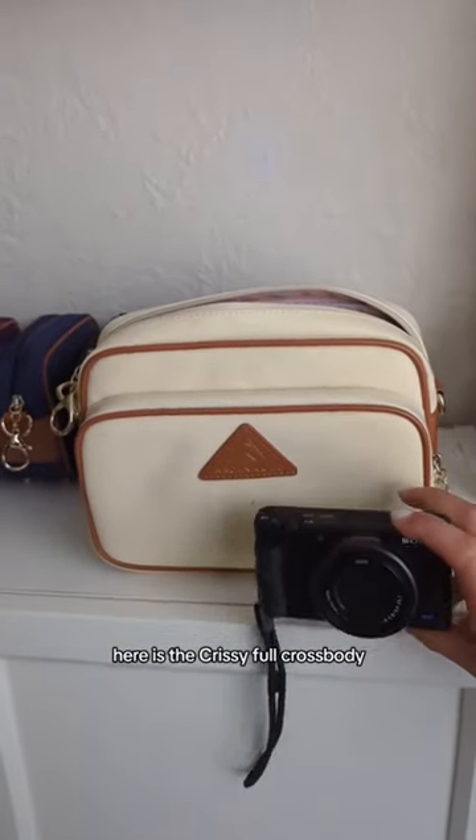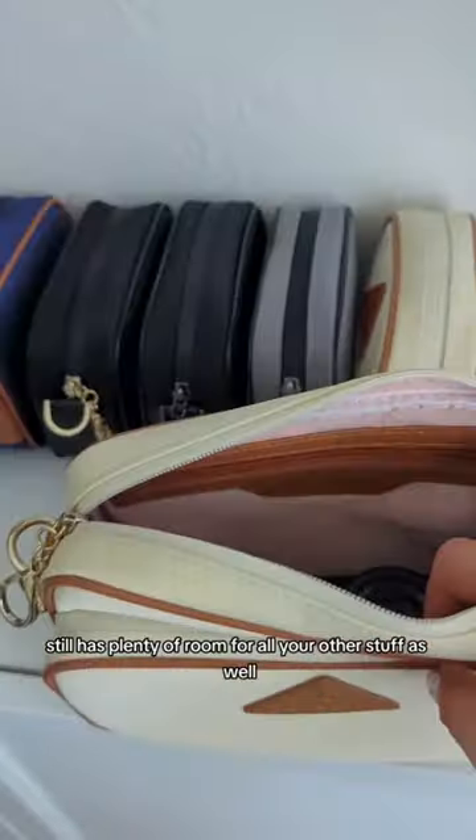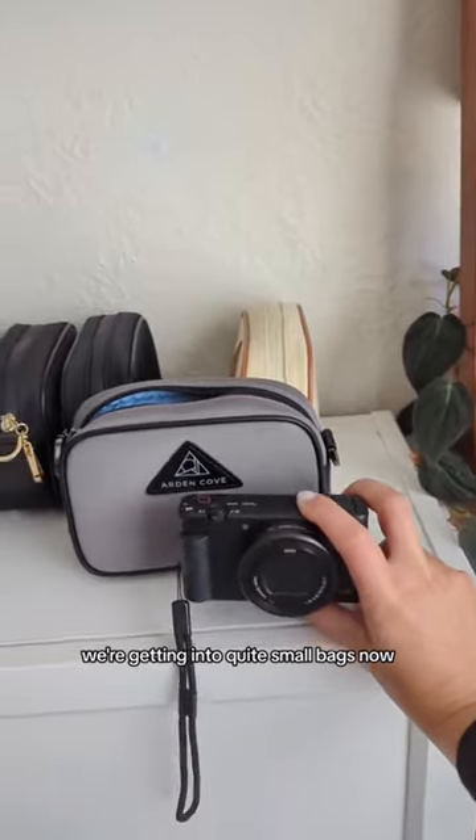Here's the Chrissy full crossbody. Here's how it fits inside — still has plenty of room for all your other stuff as well. We're getting into quite small bags now.